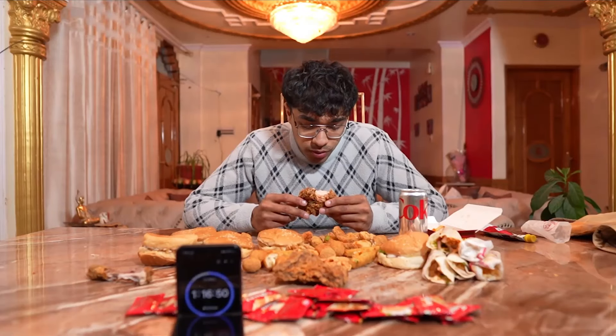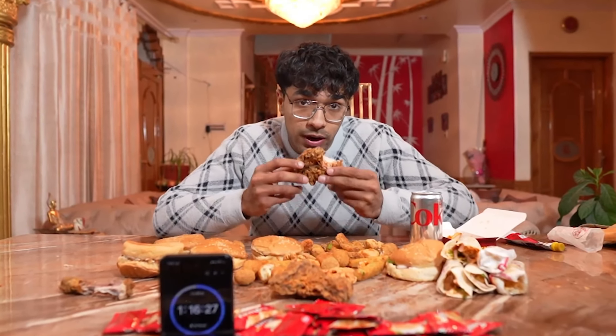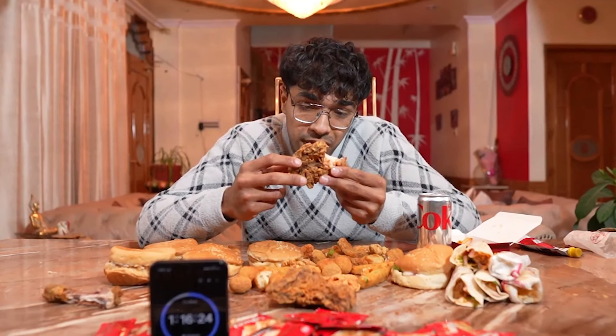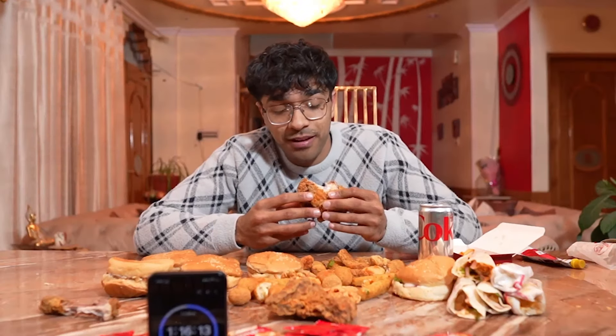The fried chicken is so juicy — it's unhealthy as hell and that's what makes it tasty, delicious, amazing, awesome, fantastic. Unhealthy food is my love — the heart attack food. It has a lot of oil, really bad for your health, but it's my favorite.